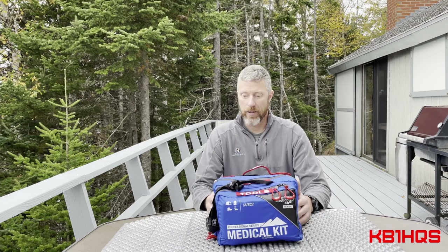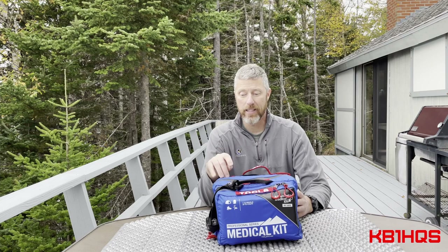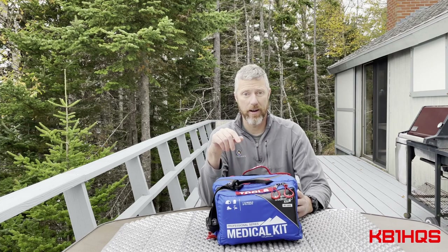As far as the equipment I'm using, I have a list — a PDF spreadsheet — linked down below, so you can follow along as we go through everything.